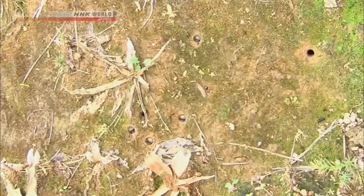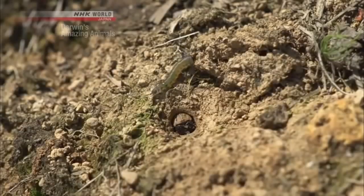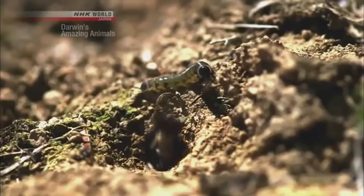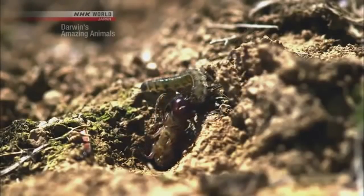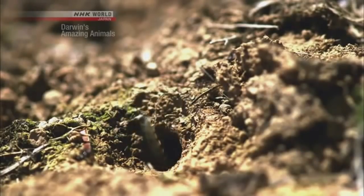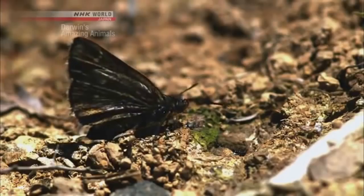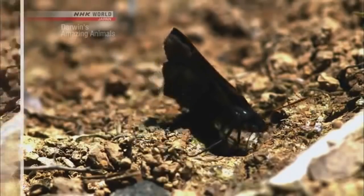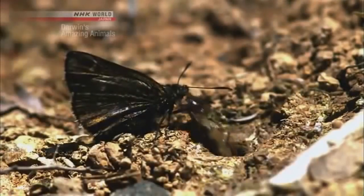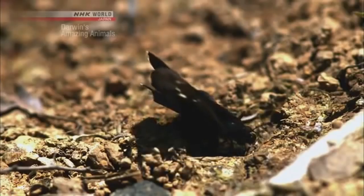The larva hides inside the hole, waiting for prey to approach. An unsuspecting wasp larva passes by — that was quick! It comes out from the hole, grabs the prey with its mandibles, and drags it inside, all in about half a second. The Tiger Beetle larva will pounce on whatever comes near. Unlike an adult, a larva cannot run around — that's why it relies on ambush.